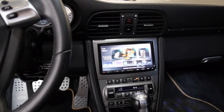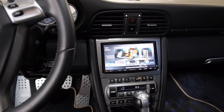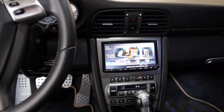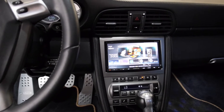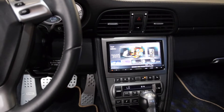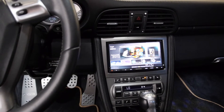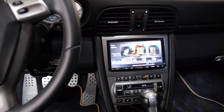Hello YouTube, just wanted to do a quick video about the aftermarket Kenwood stereo in my car. It's the DDX9702S. I just wanted to show a couple of things.